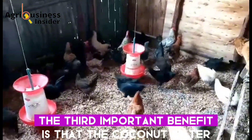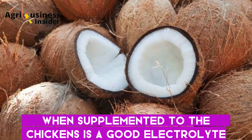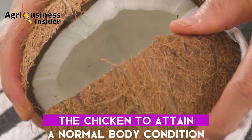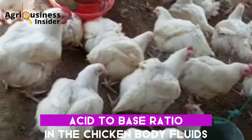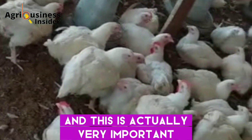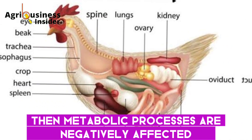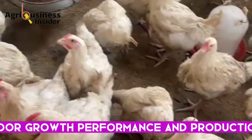The third important benefit is that coconut water is a good electrolyte when supplemented to chickens. Coconut water is made up of mineral ions that help the chicken attain a normal body condition by ensuring a balanced acid-to-base ratio in the chicken's body fluids. This is very important because if the acid-to-base balance is disrupted, metabolic processes are negatively affected, which leads to stress, poor growth performance, and poor production.